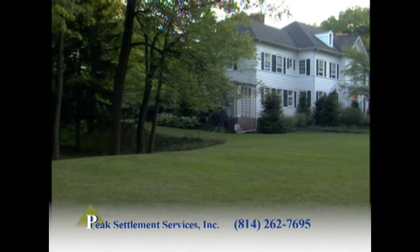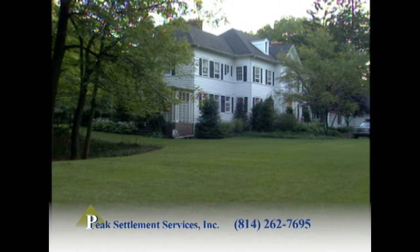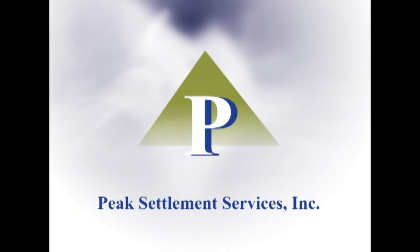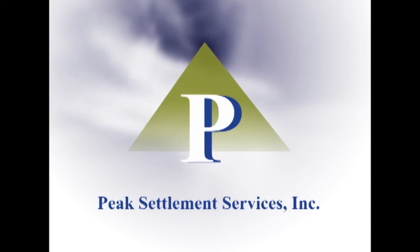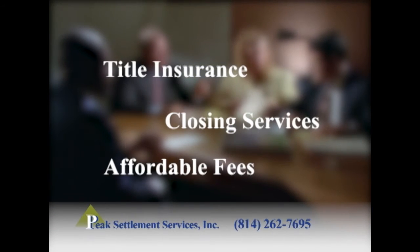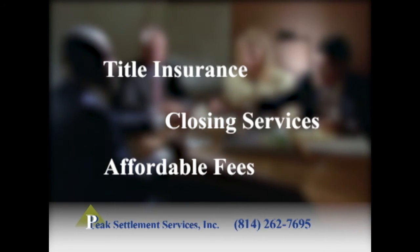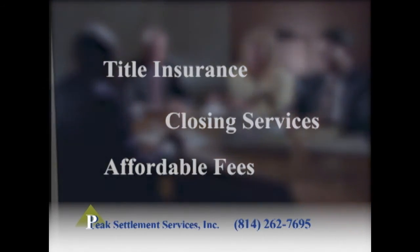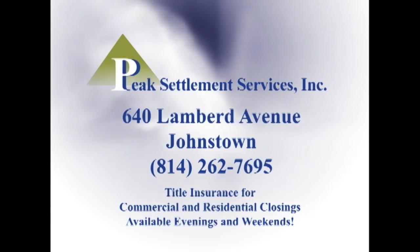With any real estate transaction, there is a long list of legal and administrative procedures that must be completed. Peek Settlement Services has helped hundreds of buyers and sellers with a smooth, easy, and convenient transaction. For over a decade, Peek Settlement Services has specialized in providing title insurance and closing services at reasonable prices. Remember, when it comes time to close on any real estate deal, you have a choice. Choose the professionals — choose Peek Settlement Services.